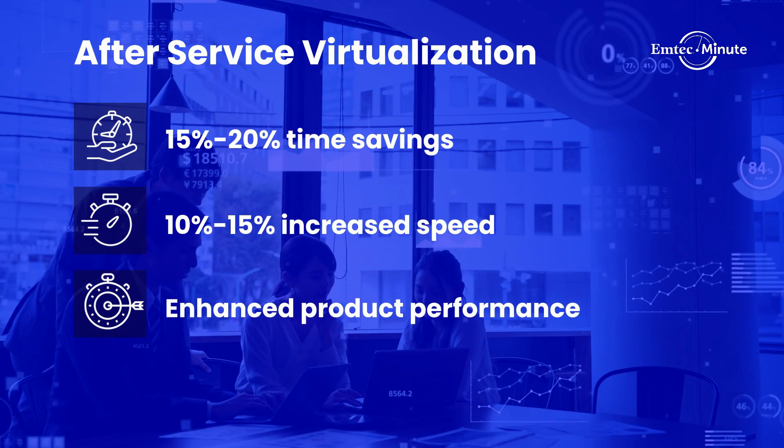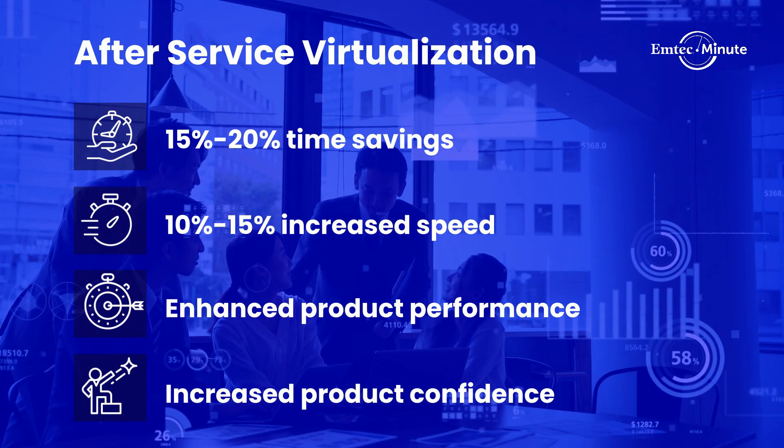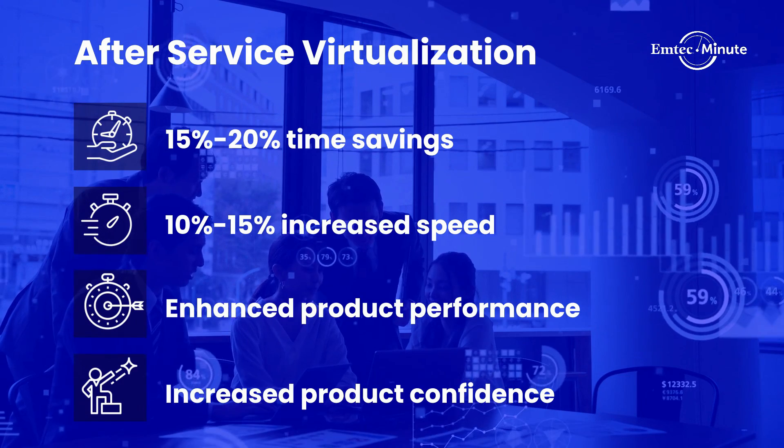They reduced effort, gained cost savings, improved their developer experience, and increased confidence in their product through an enhanced customer experience.